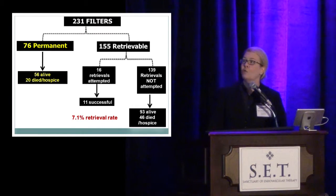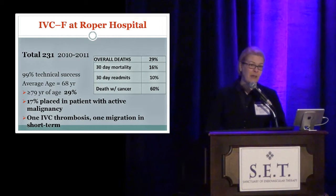We looked at 231 filters over two years. The majority of filters placed were retrievable, but full disclosure — many were likely intended to be left in permanently. We only retrieved 7.1% of them, which is comparable with other single-institution studies and the trauma and military literature. Many of these were placed in patients with very limited life expectancy. Almost 30% of these patients have expired in the short follow-up period. The 30-day mortality of patients who receive an IVC filter at our institution is 16%. Patients with active cancer — 60% died within the less than two-year study period. We also had one serious IVC filter thrombosis and one migration in this short-term period.